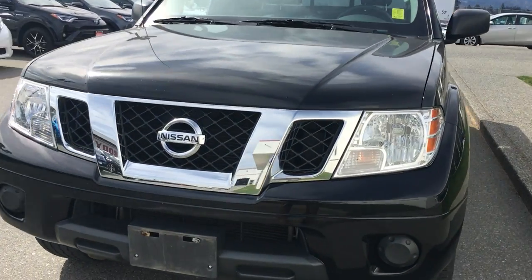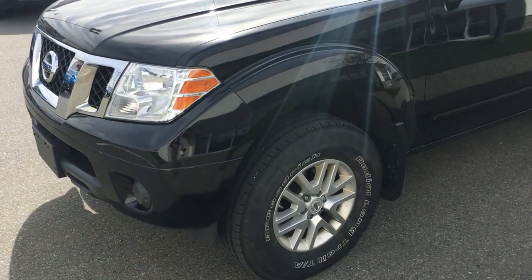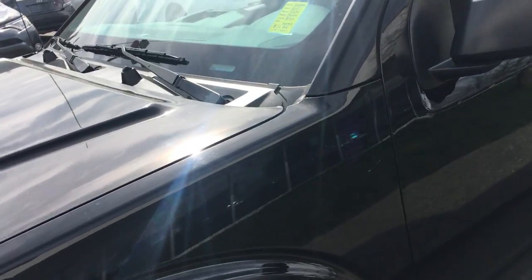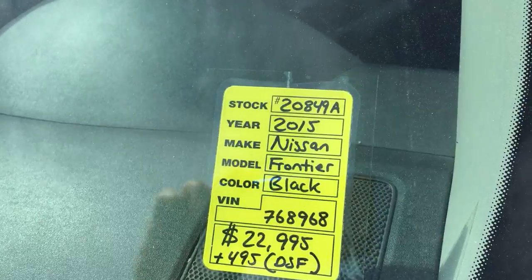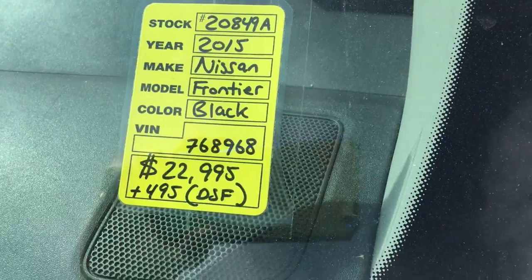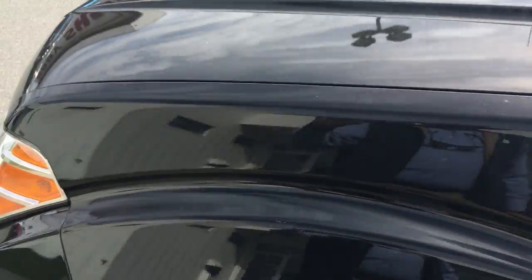Hi, this is Keith at Nanaimo Toyota. I'm going to do a short walk around video of our newly arrived — it just recently came in the last few days — 2015 Nissan Frontier. This is a 4x4, priced at $22,995 plus dealer fee and taxes. It's black in color.